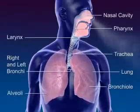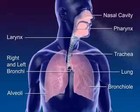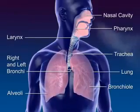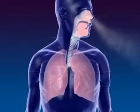The respiratory system moves air through the nose, pharynx, larynx, trachea, and bronchus to the alveoli where the gas exchange between oxygen and carbon dioxide occurs.